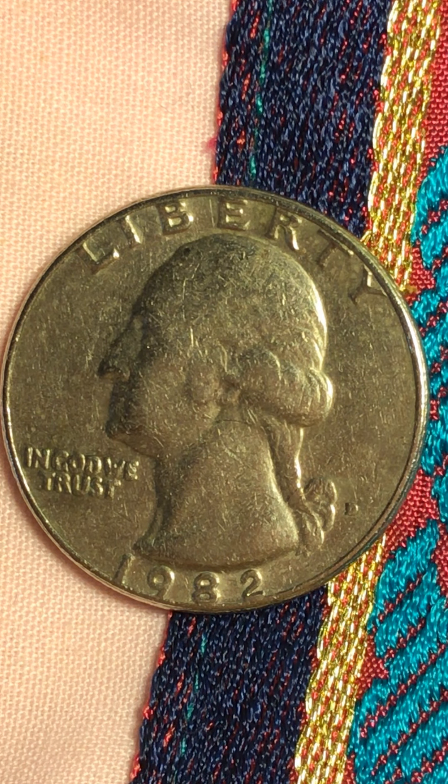Hello everyone, welcome to my channel. I have another beautiful coin that I got today. Actually, I didn't go this time — my daughter is still here with her children. She went downstairs and I said, 'Ask them if they have a coin for your mom.' So she did, and they gave it to her.